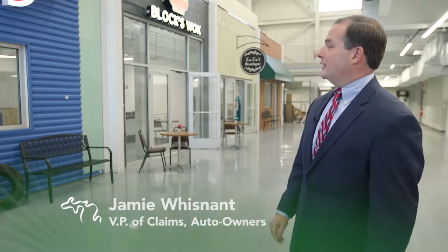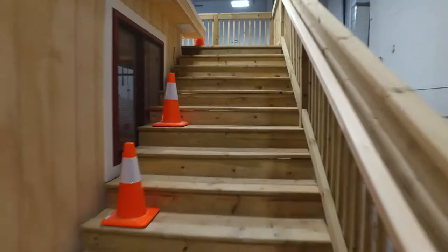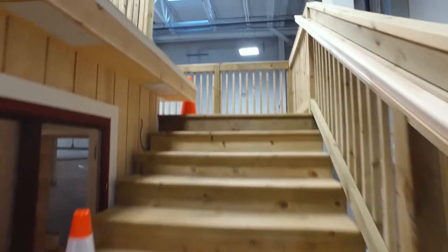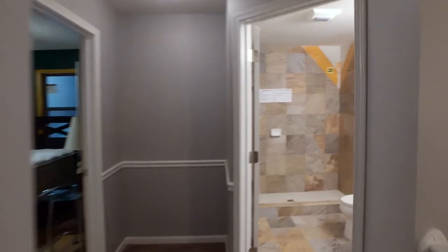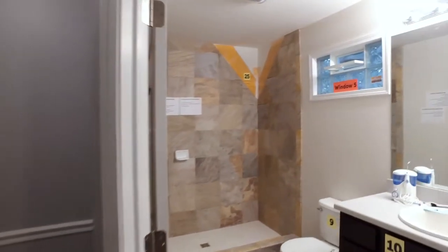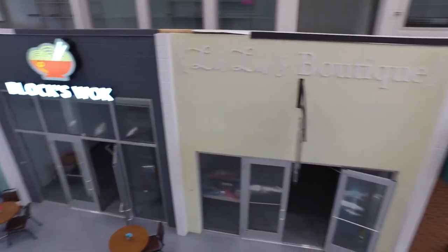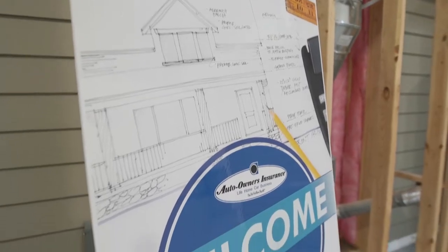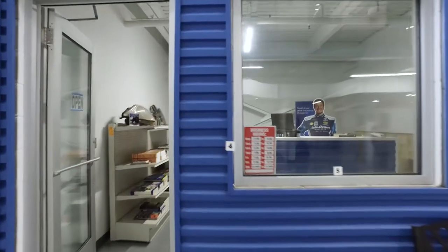We're actually here in the training center where we recreated our commercial facade so we could recreate what our claim representatives would experience out in the real world. Our goal was to put things that our claim reps would see routinely here so they could learn and train from reality. We have all the facades like the garage shop, retail operations, restaurants, and office complexes. Our claim representatives will be exposed to these quite frequently, so we recreated them so a claim representative could see and understand how that would apply if they were to have a claim.